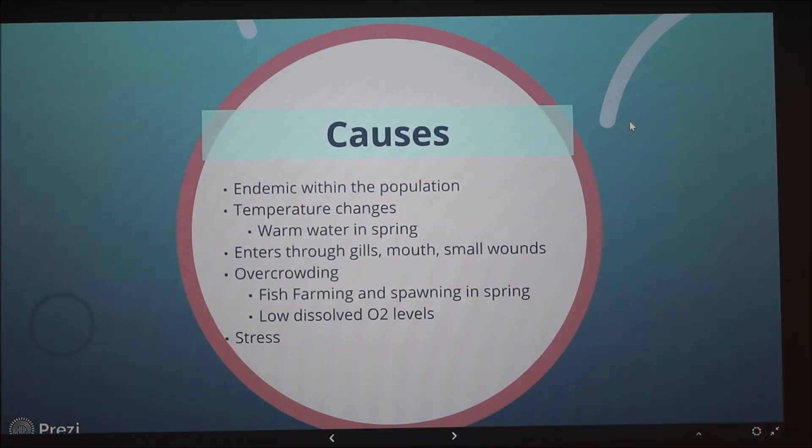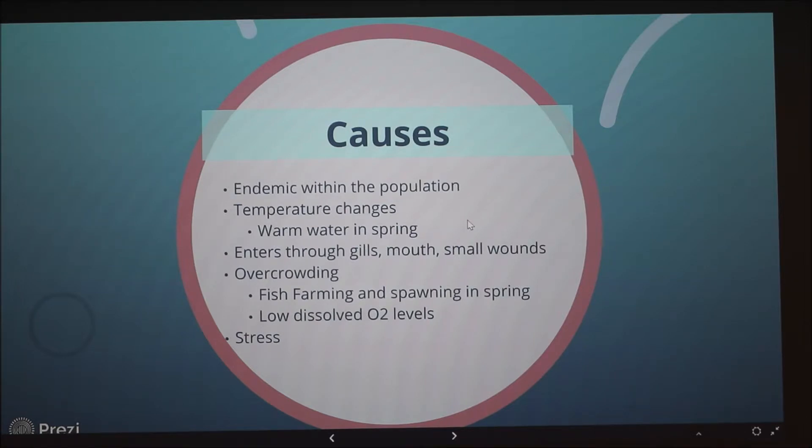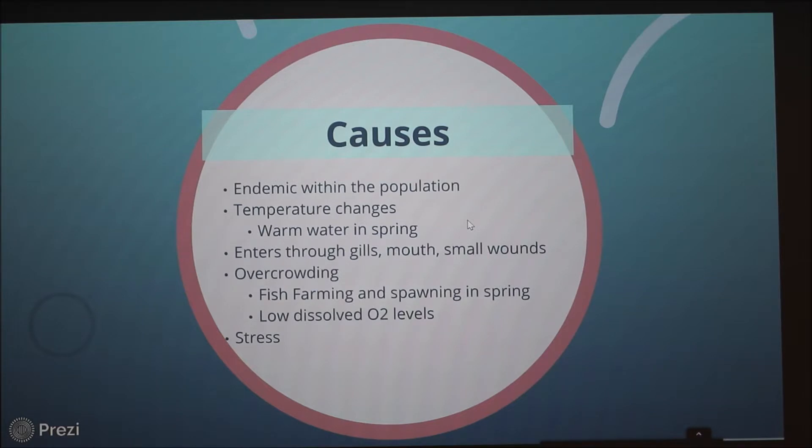Columnaris is endemic within the population, so it's always found in the water. Outbreaks start when there are higher levels of stress within the fish population. This stress can be brought about by temperature changes — especially during spring when warmer weather brings warmer water temperatures, as this bacteria thrives in warm water. It will enter through the gills, mouth, small wounds, or any orifice on the fish and start eating away at the flesh. Overcrowding is another large stress factor, found in fish farms or during spawning season. That excessive fish-to-fish contact in overcrowded conditions causes larger outbreaks, along with higher concentrations of oxygen.